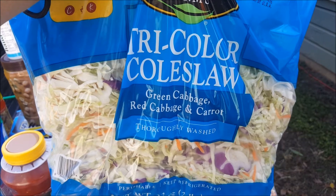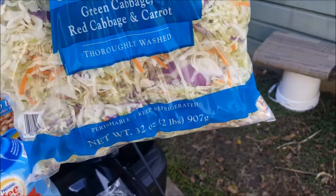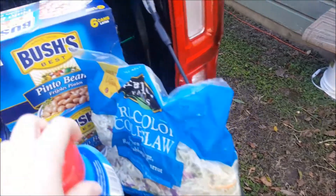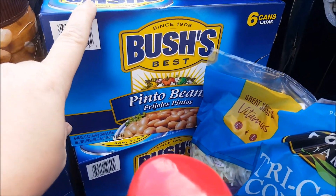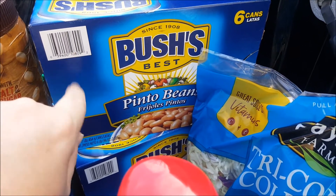You don't have to just make coleslaw with it. You can sauté it in a little olive oil, heat it up, add some garlic — it's pretty good.